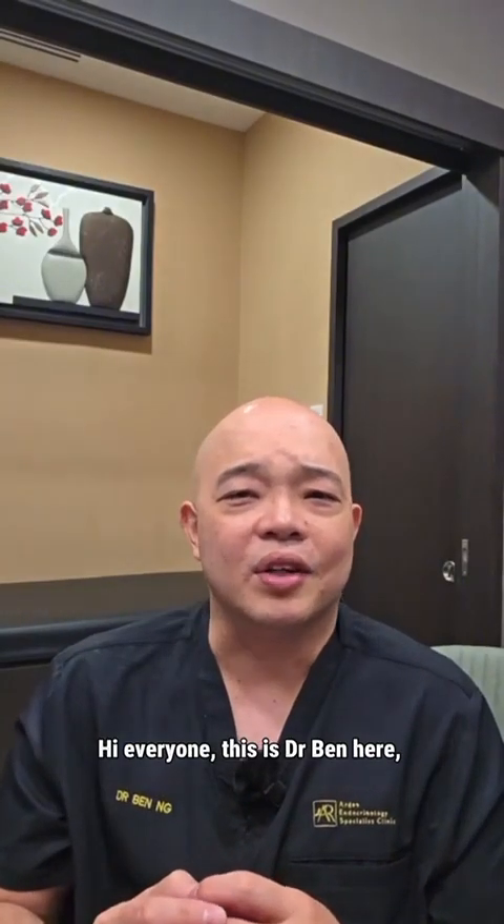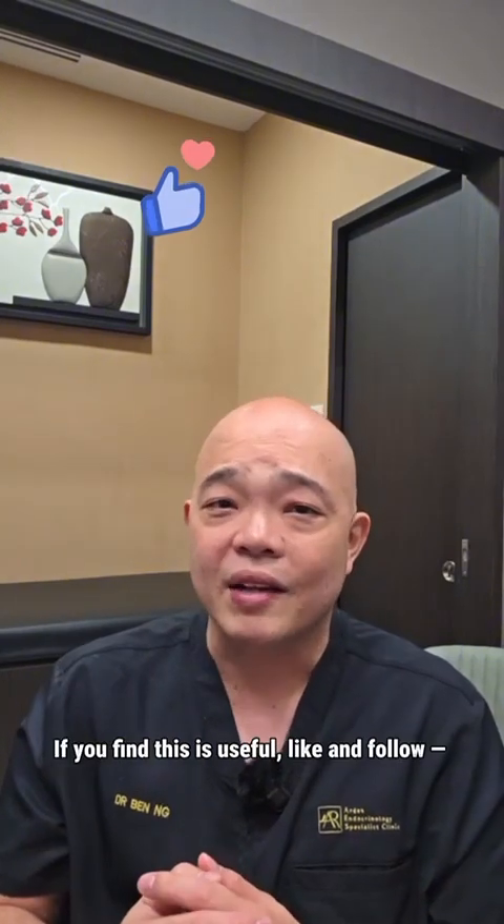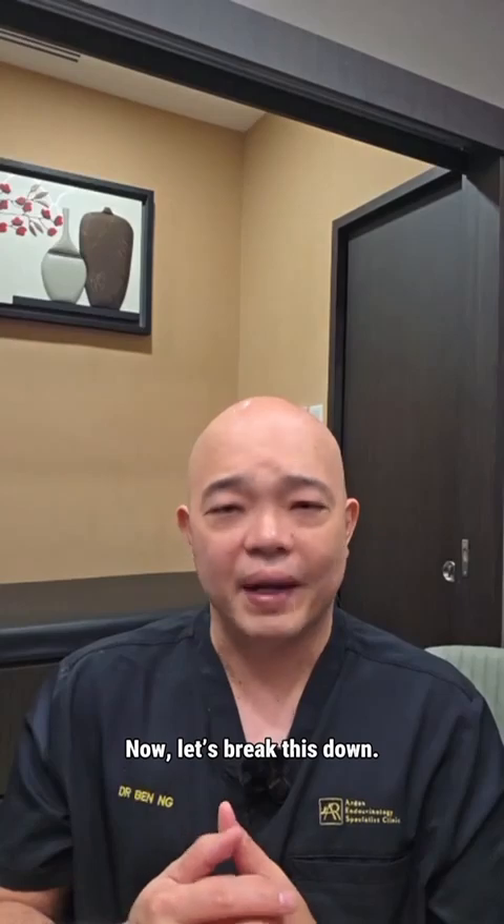Hi everyone, this is Dr. Ben here and let's bend this question together. If you find this useful, like and follow — it helps more people see it. Now let's break this down.